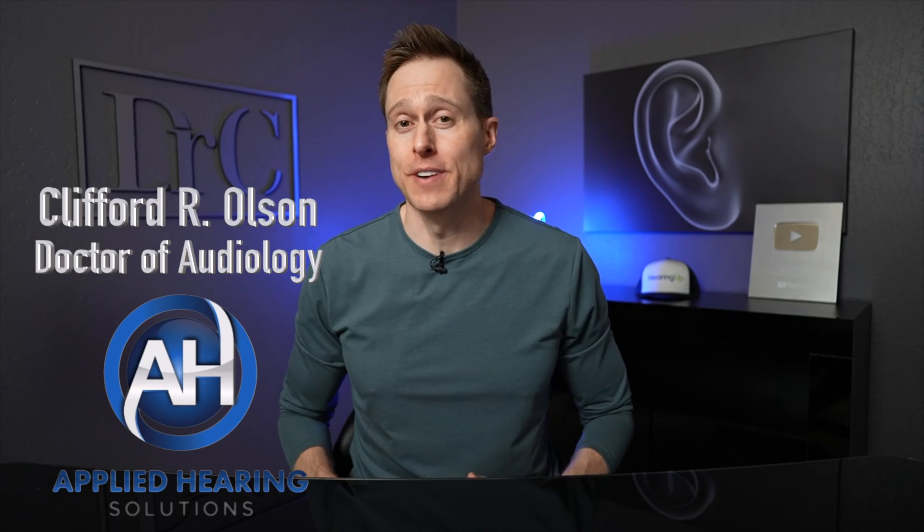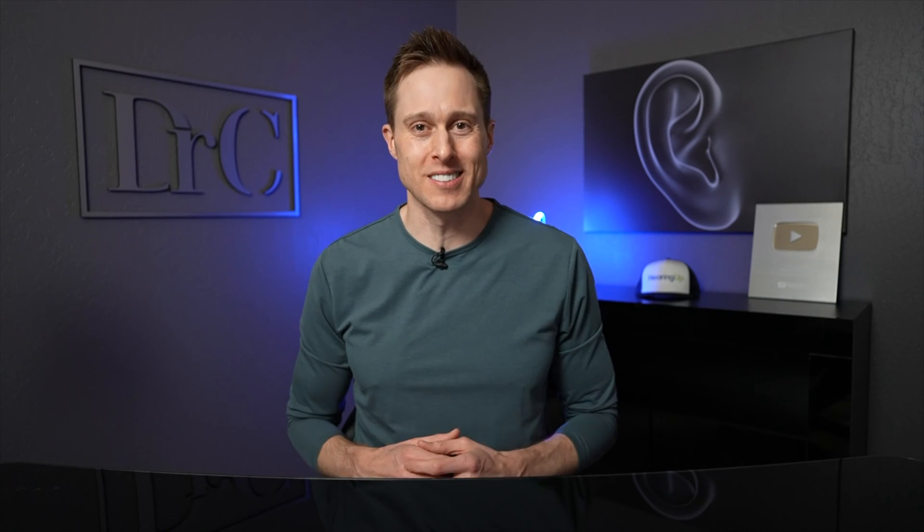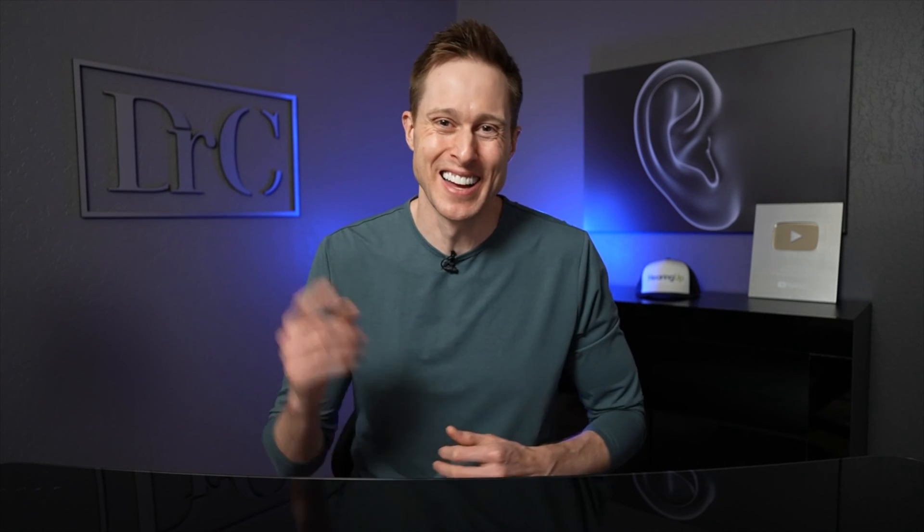Hey guys, Cliff Olson, Doctor of Audiology and founder of Applied Hearing Solutions in Phoenix, Arizona, and in this video I'm talking about the important things to consider when treating your child's hearing loss so they can hear their best at home and at school.